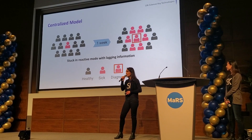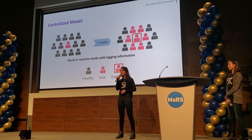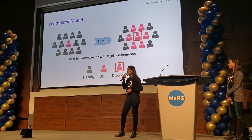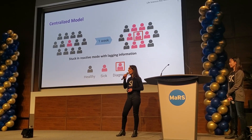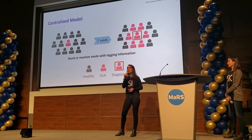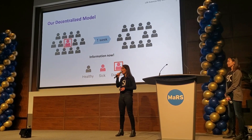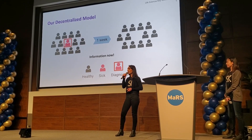By bringing diagnostic capacity to the doctor's office, we can fundamentally change how we respond to global pandemics, including coronavirus, SARS, MERS, and others. In today's centralized model, we are stuck in reactive mode with lagging information. Our decentralized model will help keep the world protected and healthy through frontline rapid screening.